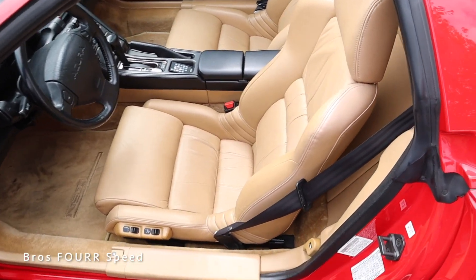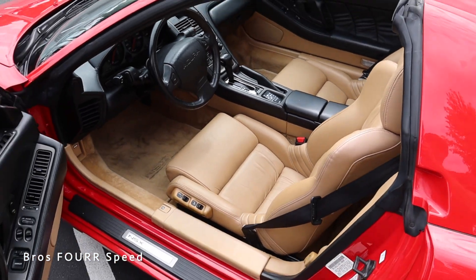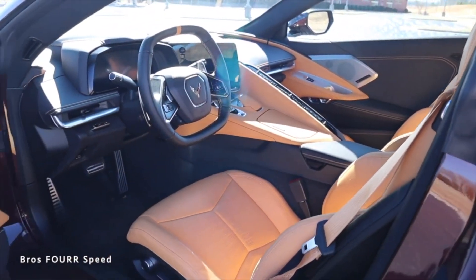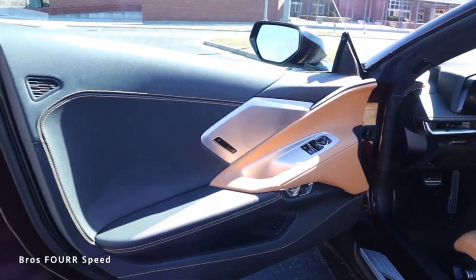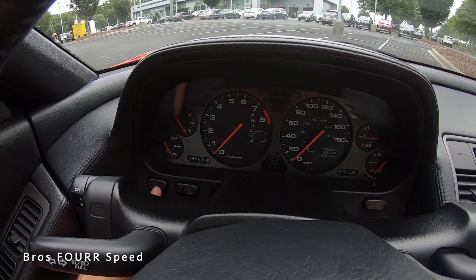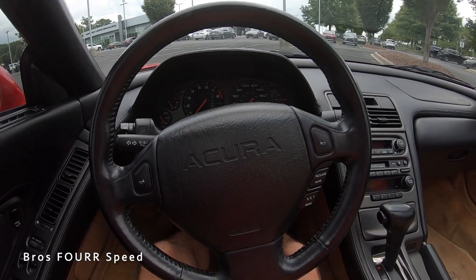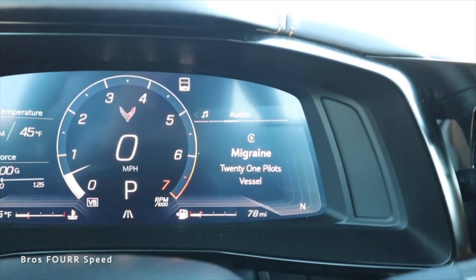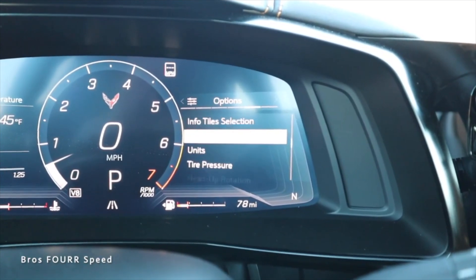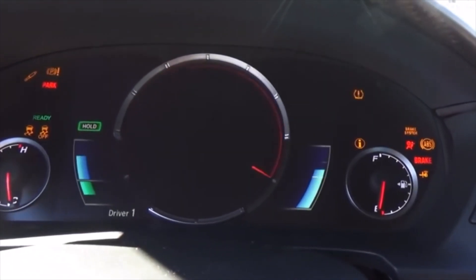Moving on to the interior of this original NSX — it has a very classic design with the exterior red and beige interior. For the age of it, the leather has held up pretty well. We have a similar color scheme over on the C8, which is cool. The NSX had an analog gauge cluster — just your tach, speedometer, and engine vitals, plus a turn key since push-button start was not a thing in the 90s. The C8 has a digital gauge cluster with a lot of information you can toggle through. The second generation NSX also has a digital gauge cluster.